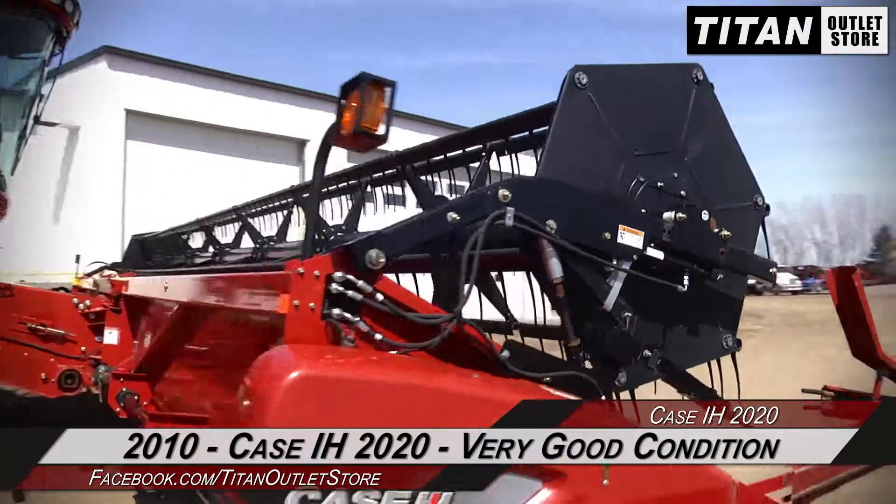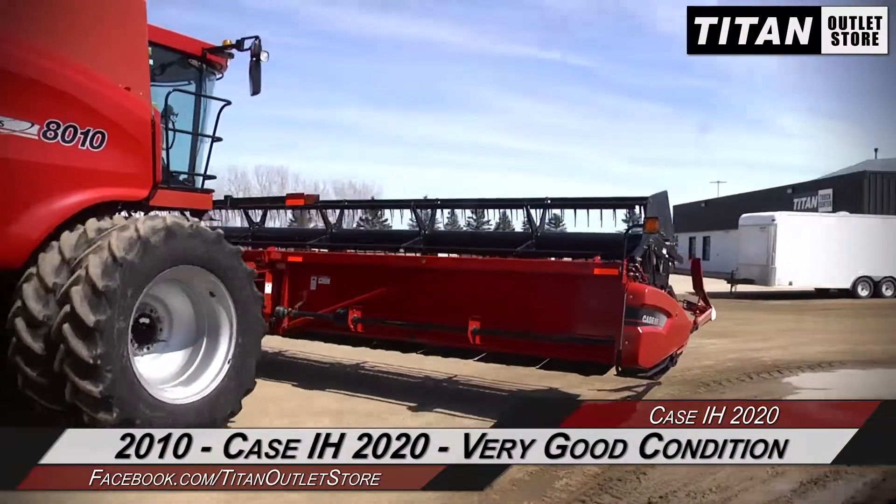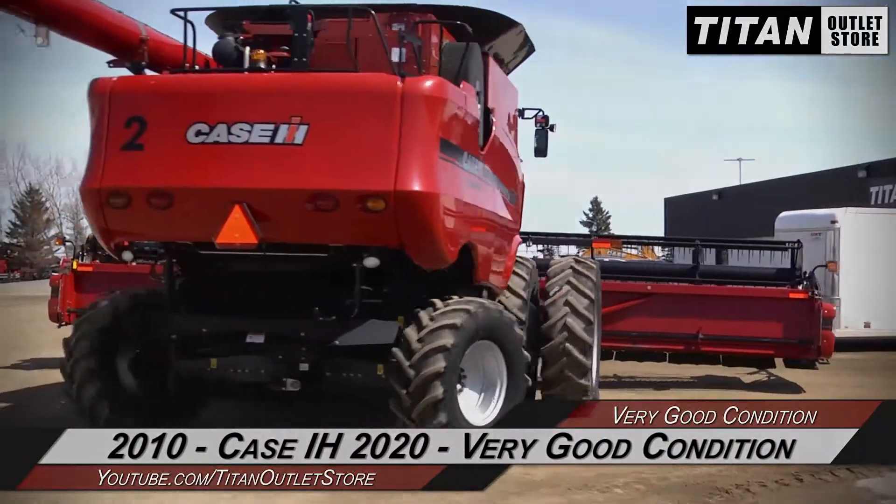If you're interested in this flex header and would like to contact our sales staff, give them a call at 877-886-7010. If you're interested in reviewing more equipment, go online to TitanOutletStore.com.